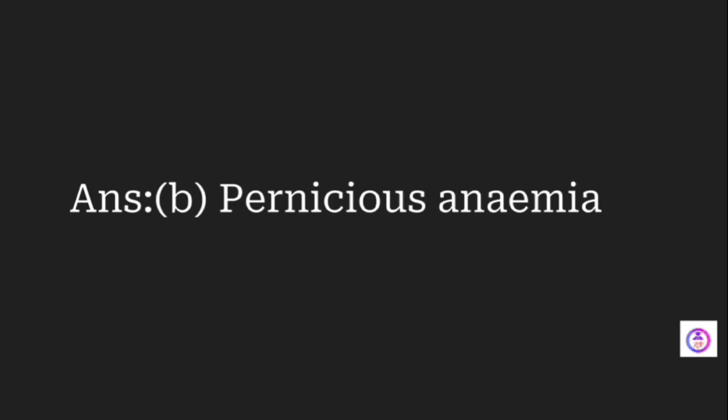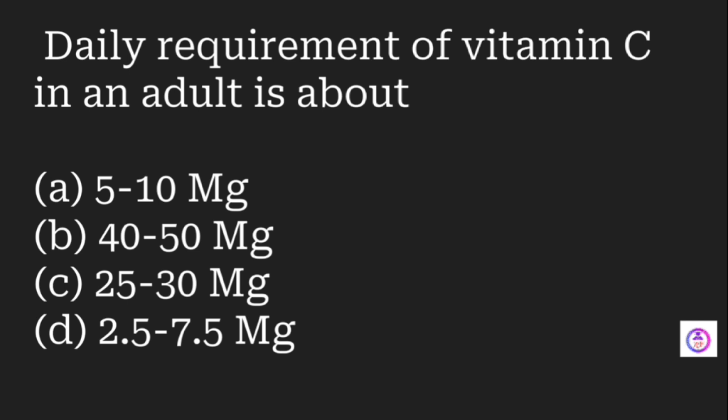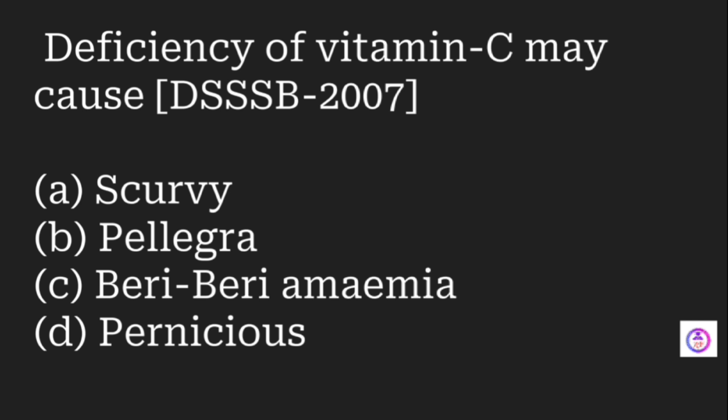Vitamin B12 deficiency may cause which condition? Options are scurvy, pernicious anemia, aplastic anemia, and sickle cell anemia. The answer is pernicious anemia. The daily requirement of vitamin C in an adult is which? Options are 5 to 10 mg, 40 to 50 mg, 25 to 30 mg, and 7.5 mg. The answer is 40 to 50 milligrams. Deficiency of vitamin C causes scurvy.